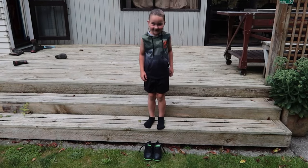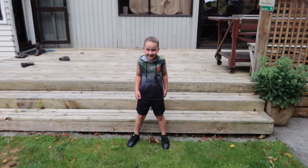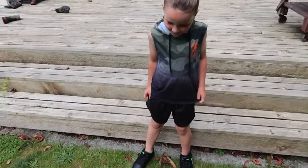You got your socks on? Yeah. Let's put some shoes on. That's better. How do they fit? Way better. Yay, they look good too. Ready Colton? Yep, let's go.